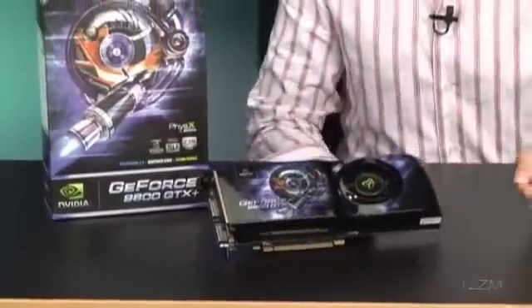Take a look at XFX's version of the 9800 GTX Plus. Probably one of the most popular video cards — it's going to become one of the more popular video cards as time progresses. This is the main competitor to the 4850 right now, and it's doing an excellent job. It's actually faster than it in a bunch of benchmarks.